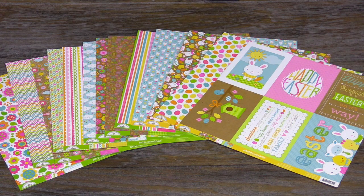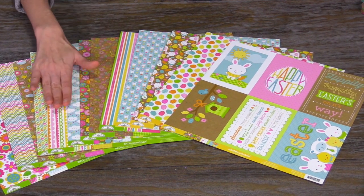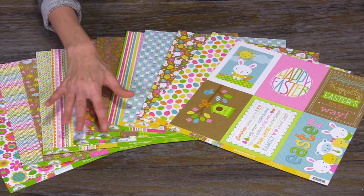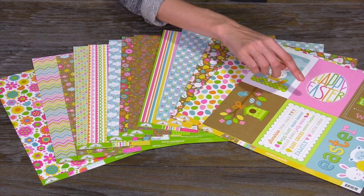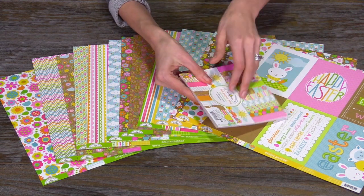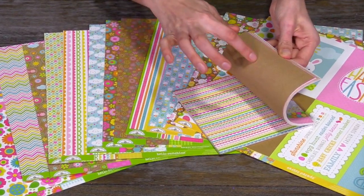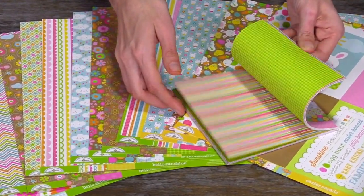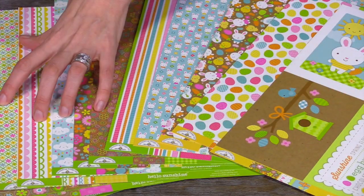And then, last but not least, they do have an Easter line and a spring line. You can see they kind of coordinate well together. The spring line is Hello Sunshine and then there is Easter Parade papers that are more just for Easter holiday. You can see that this is the Hello Sunshine paper pad — it's so bright, so fun. There is that hint of craft that's added to the touches of the Easter line and the spring line.